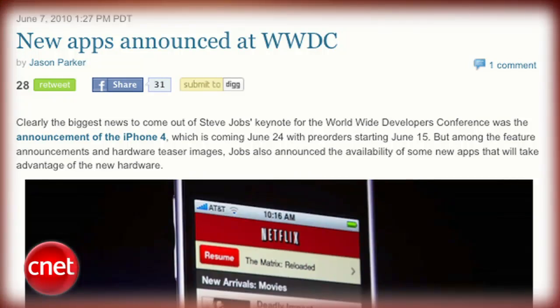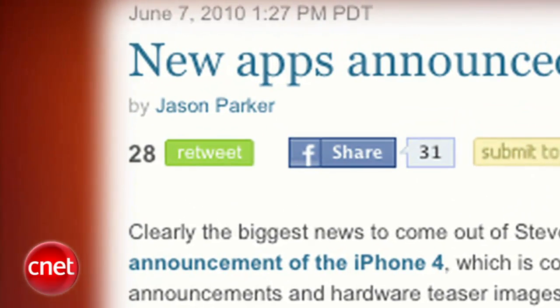Even when I tried to change the subject, Jason's demo still slipped in stuff about the iPhone. And look who wrote it — Jason Parker. Sneaky. Alright, let's take a break while I figure out how to avoid mentioning the iPhone 4 anymore. But don't go anywhere — there's lots of bad stuff still to come.